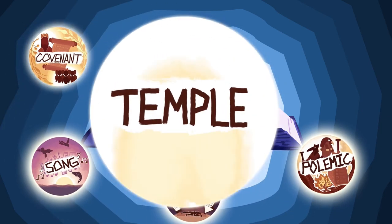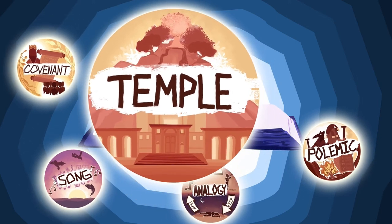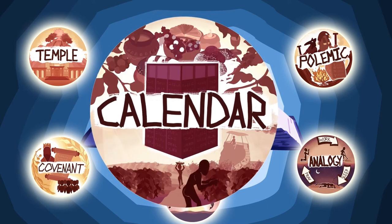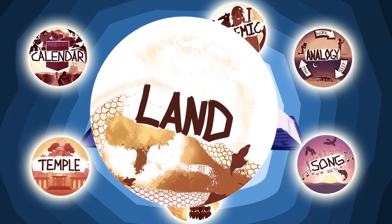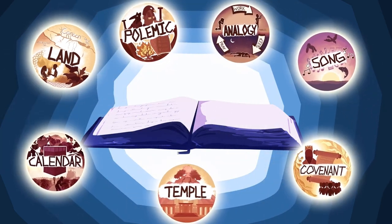The literary parallels of a God who dwells among his people in Eden and in the temple, its rhythm of time with subtle links to the agricultural cycle and festivals, and the similarities between Eden and the promised land, connecting the story of Adam and Eve with the story of Israel and us.